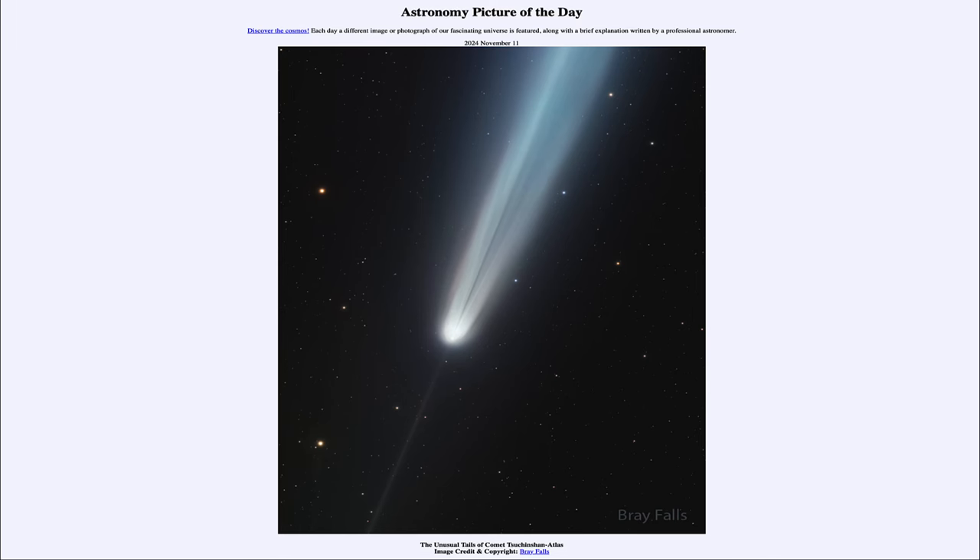Greetings and welcome to the Astronomy Picture of the Day podcast. Today's picture for November 11th of 2024 is titled The Unusual Tales of Comet Chuchinshan Atlas.